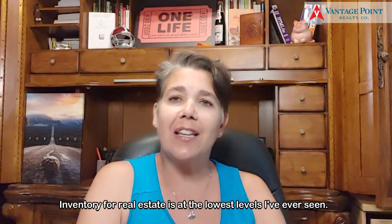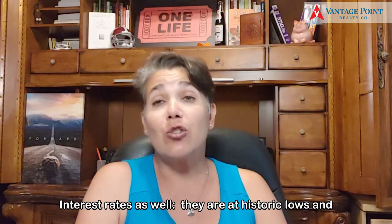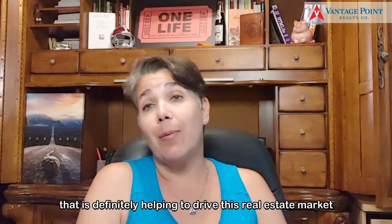Inventory for real estate is at the lowest levels I've ever seen — they might be the lowest levels ever. Interest rates as well are at historic lows, and that is definitely helping to drive this real estate market.